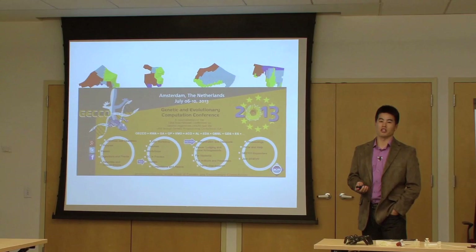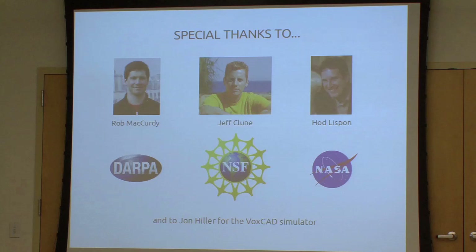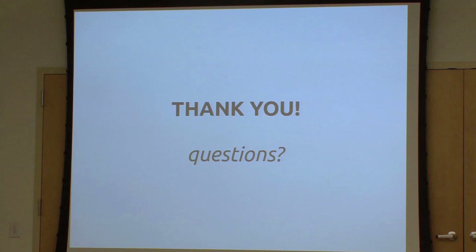If anyone is interested in reading that paper or learning more about the field in general, feel free to talk to me. I'd also like to thank the other members of this research team — Rob, Jeff, and Hod in the Creative Machines Lab. Jeff has moved on and has his own lab at the University of Wyoming. Thanks also to DARPA, the National Science Foundation, and NASA for supporting this research, and to John Hiller, a former student in the lab, for his awesome work with the simulator.